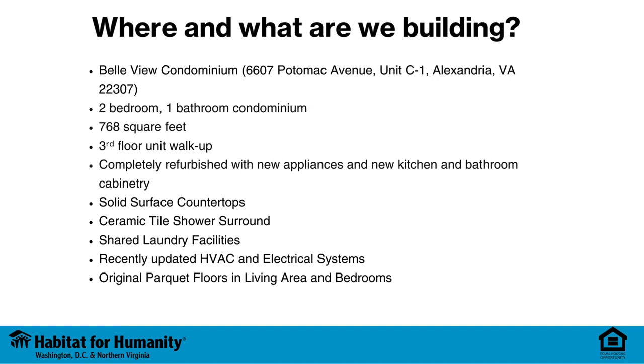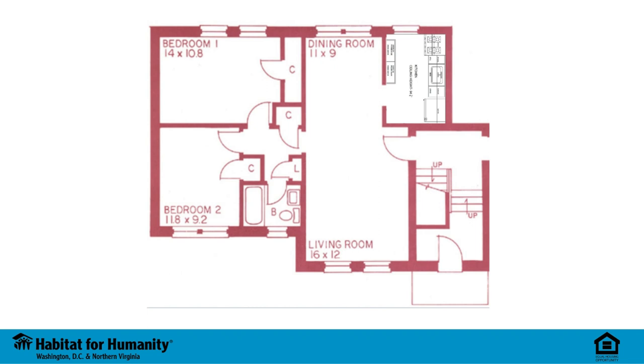Our current project, the Bellevue Condominium, is located at 6607 Potomac Avenue, Unit C-1, Alexandria, Virginia 22307. This two-bedroom, one-bathroom condo features 786 square feet of living space. It's a third-floor walk-up unit that has been completely refurbished with new appliances and new kitchen and bathroom cabinetry, solid surface countertops, and ceramic tiles. The building features shared laundry facilities, and the HVAC and electrical systems have been recently updated. This home also features the original parquet floors in the living area and bedrooms.